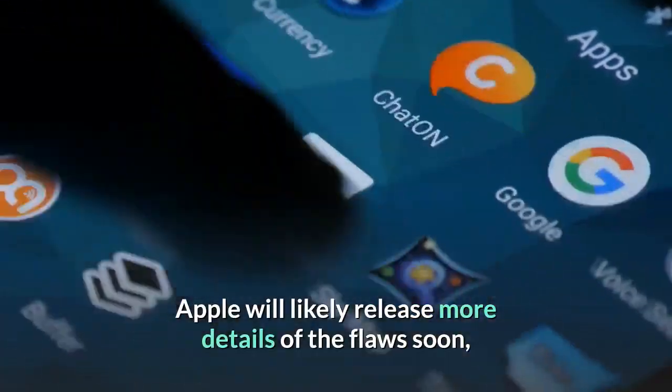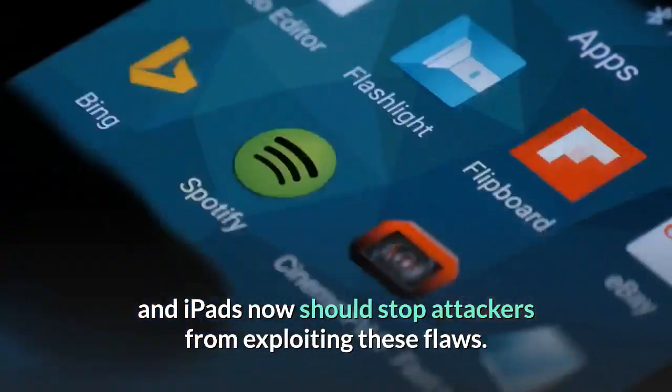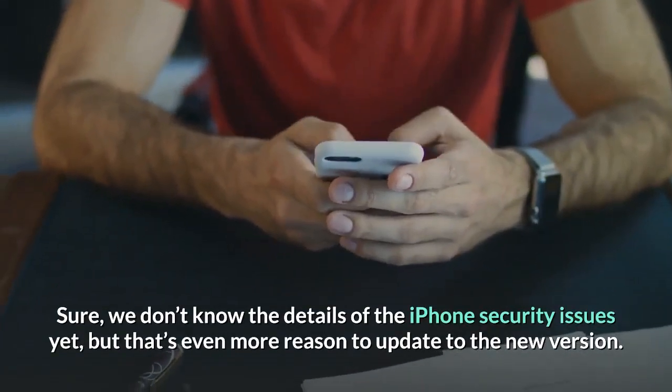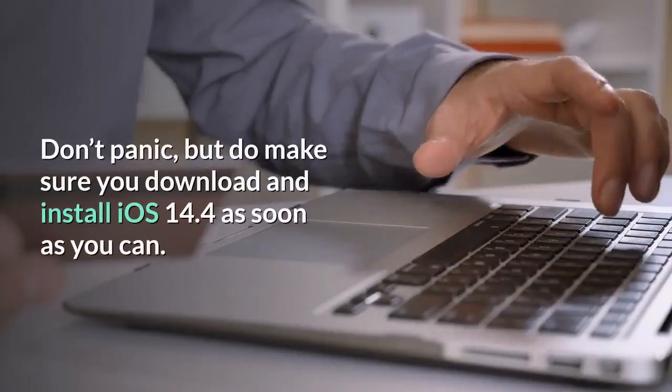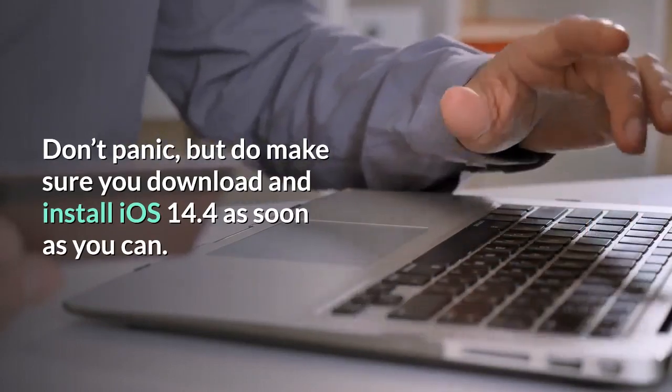Apple will likely release more details of the flaws soon, but one thing is clear: updating your iPhones and iPads now should stop attackers from exploiting these flaws. Sure, we don't know the details of the iPhone security issues yet, but that's even more reason to update to the new version. Don't panic, but do make sure you download and install iOS 14.4 as soon as you can.